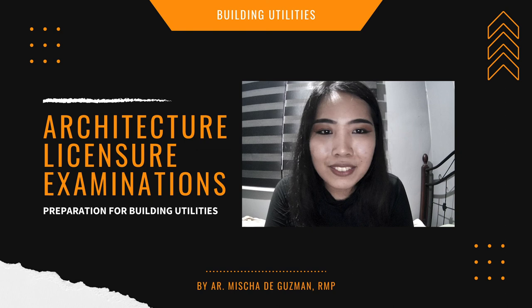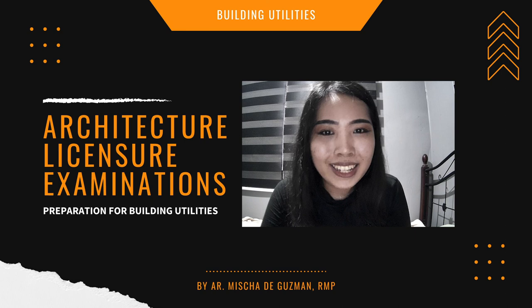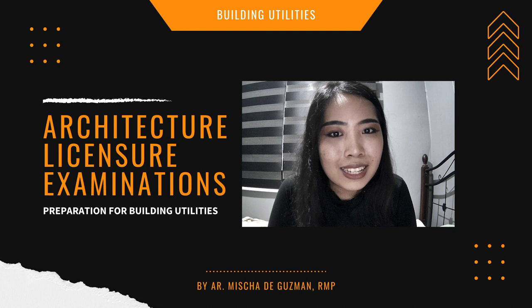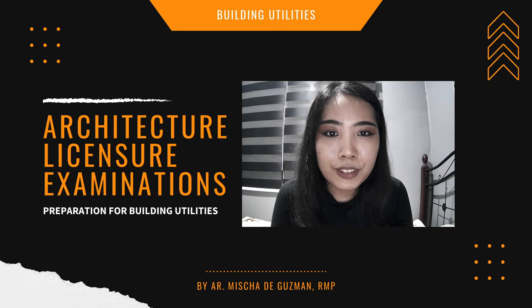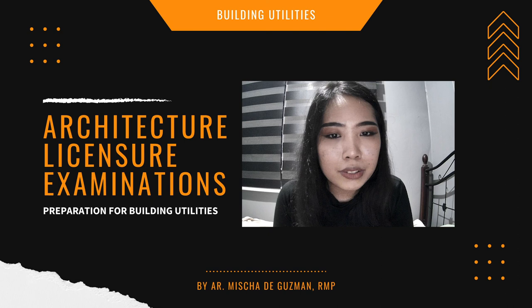Thank you so much for listening to my discussion. I hope it was helpful on your architectural journey. If you want some other tips for the plumbing board exam, you can message me on my Facebook or Instagram — I might send you some reviewers and tips on what to study for that board exam. Good luck and God bless!